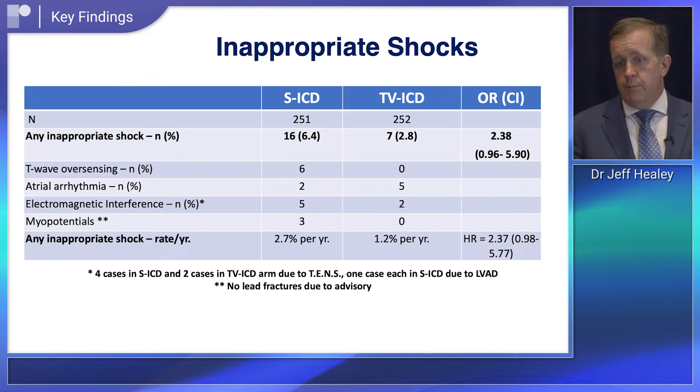First, both arms had very low rates of inappropriate shock: 1.2 percent per year in the transvenous arm and 2.7 percent per year in the subcutaneous arm. Both numbers are lower than where we were with transvenous devices in large clinical trials ten years ago, like the MADIT-RIT trial, where the rate was 2.9 percent per year — so both devices performed well.